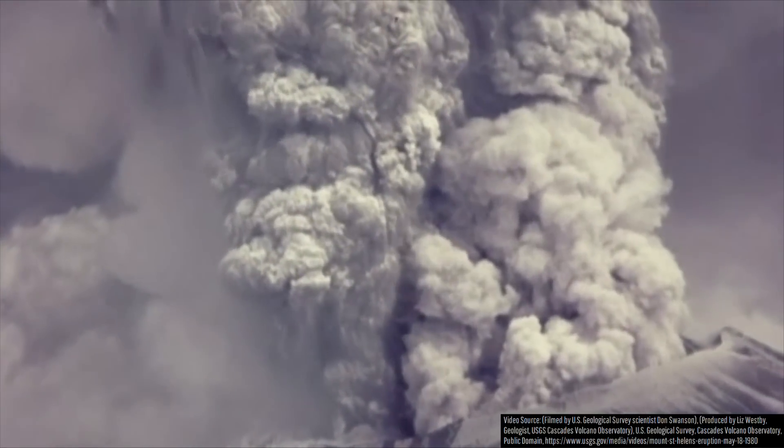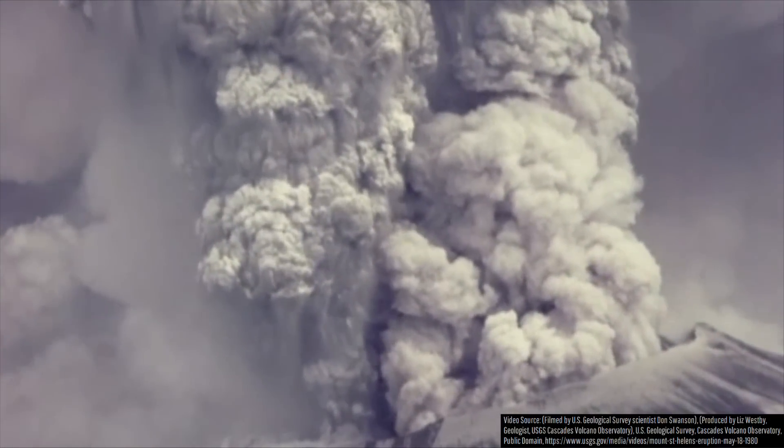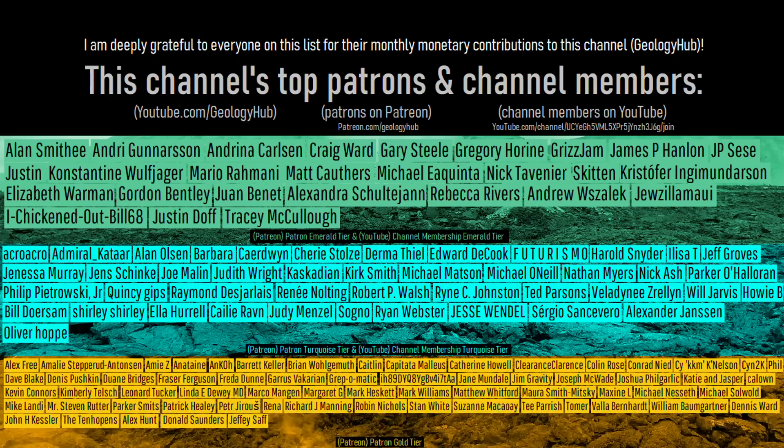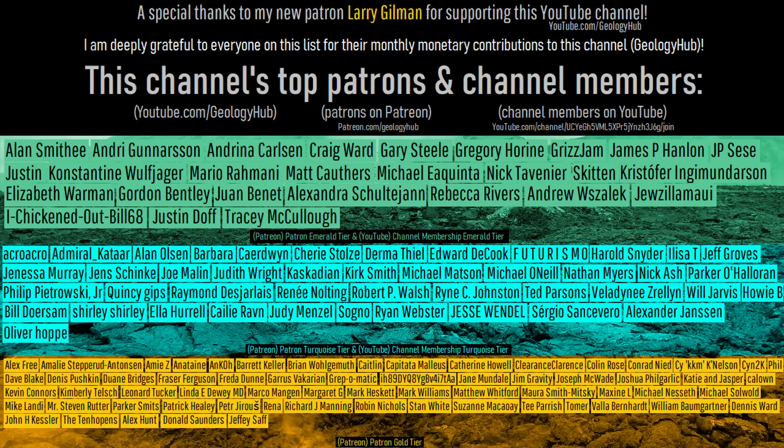If you want to see more analysis of additional Mount St. Helens eruption footage, be sure to comment down below and let me know. As a final note, I would like to thank my new patron Larry Gilman for supporting this channel.